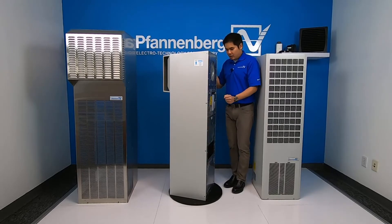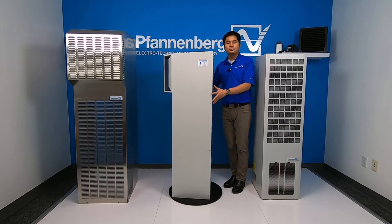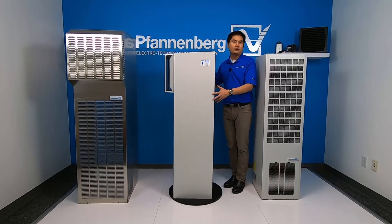We have also redesigned the electrical components on this new unit so there is no phasing requirement on the brand new series.